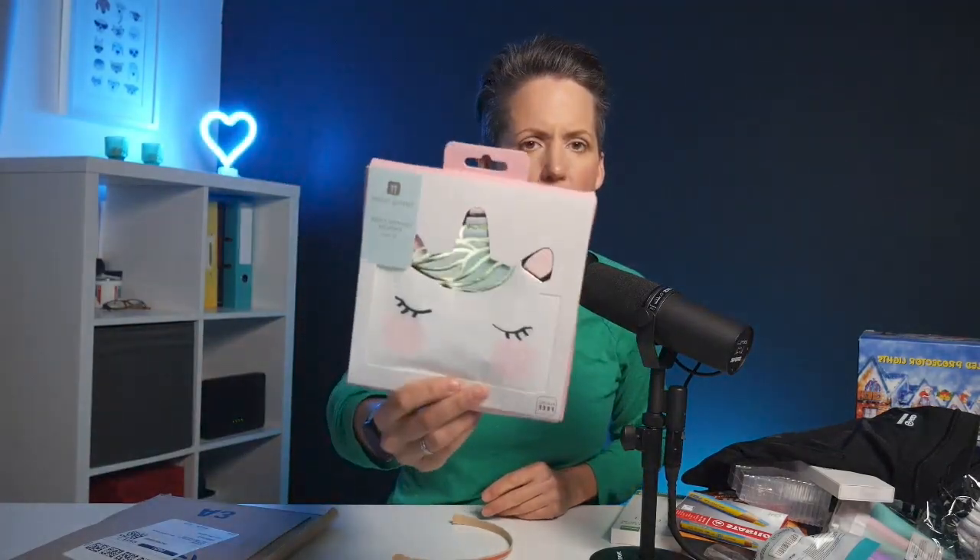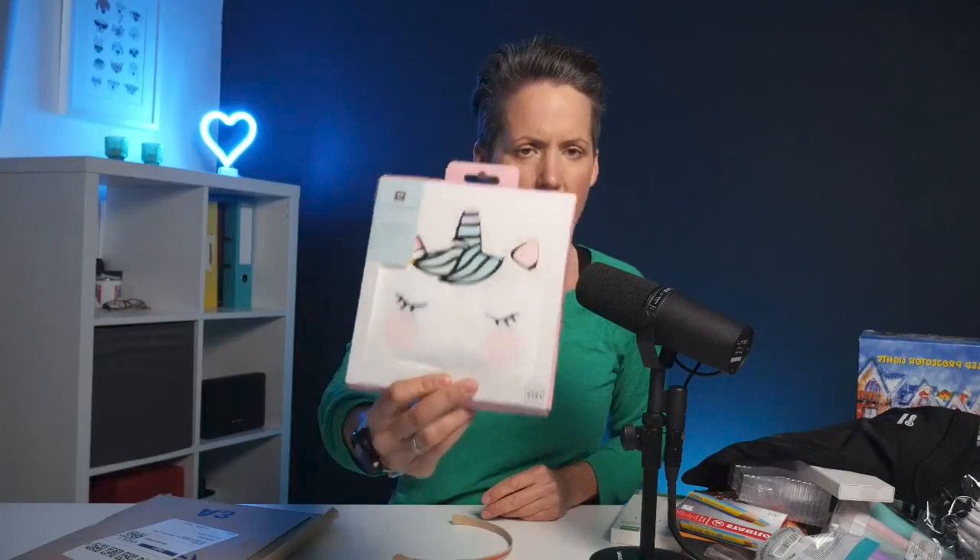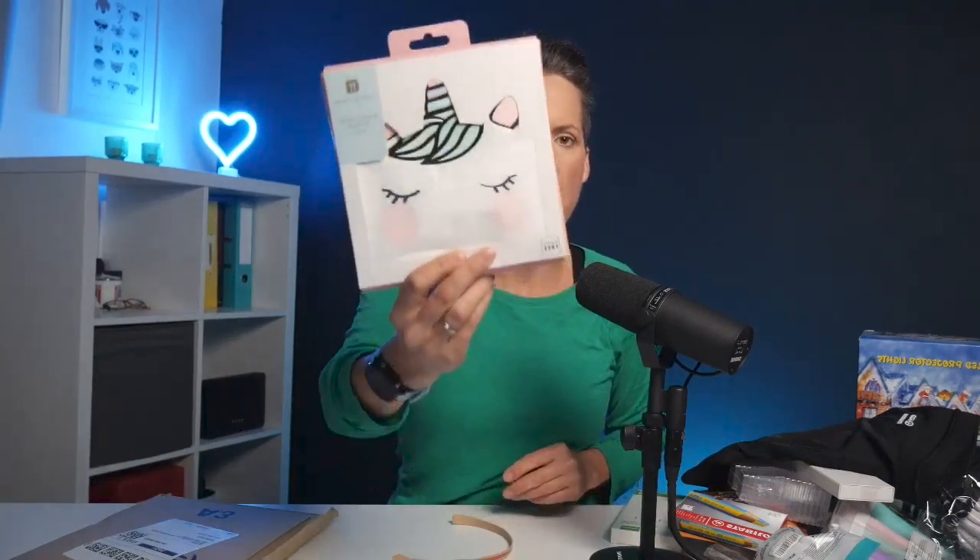These are napkins — we had some last month from the same manufacturer, Talking Tables, with their unicorn napkins.